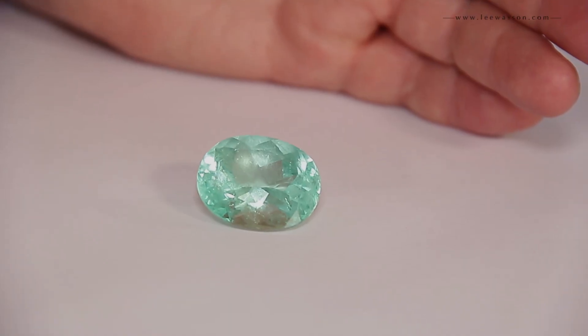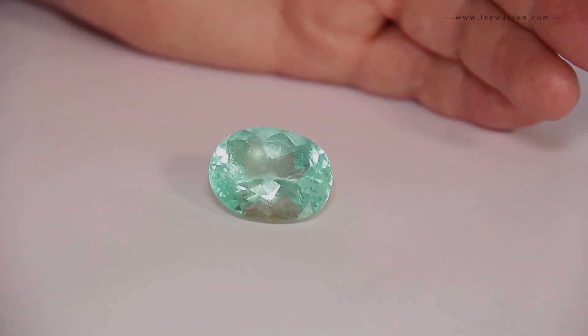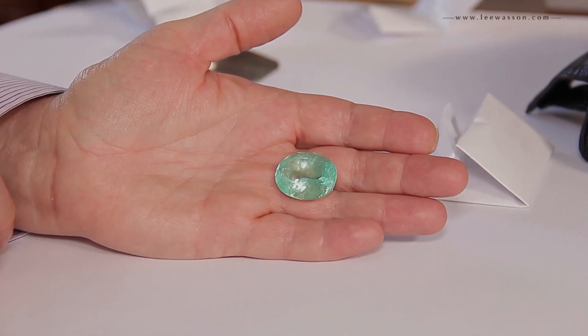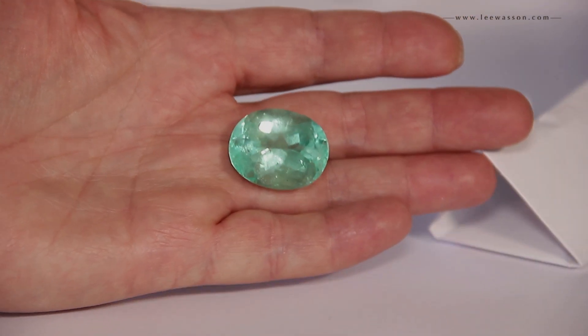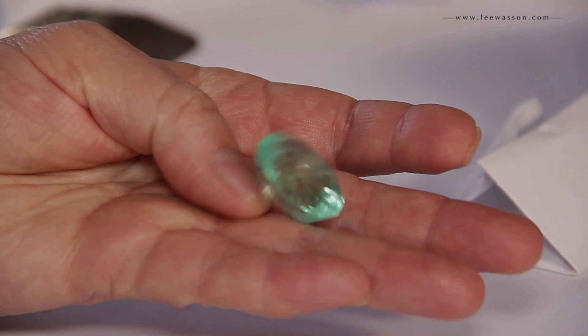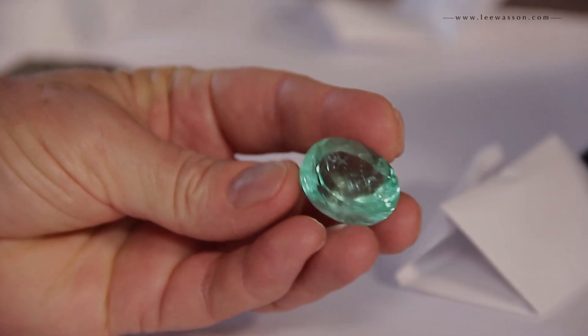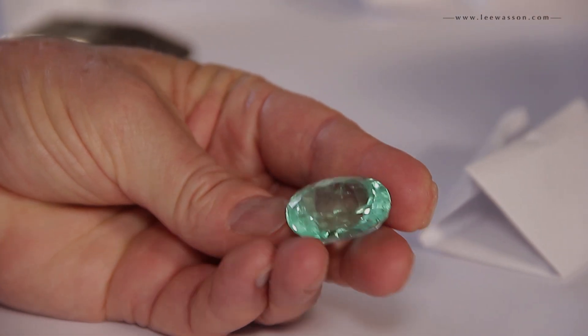There we go — how about that, a 45-carat oval. Again, these are light color, but they're very large. I'm going to turn this over so you can see the inclusions and imperfections. Very light — a 1 on a scale of 1 to 10 — but it's actually very clean for such a large stone.